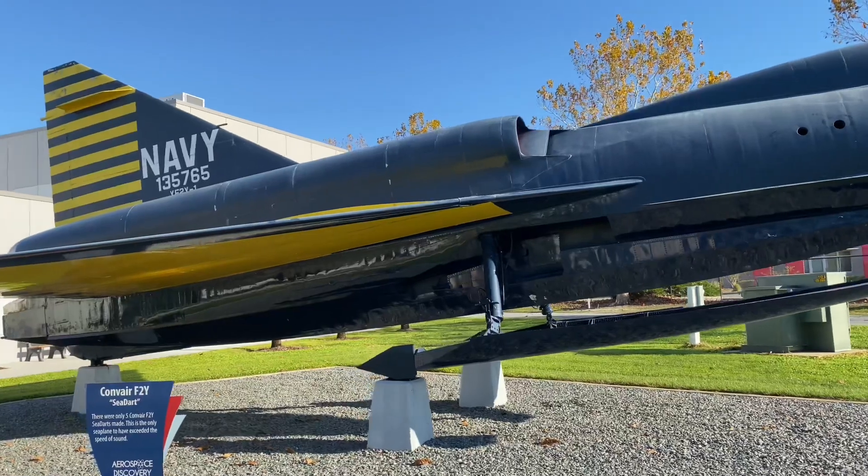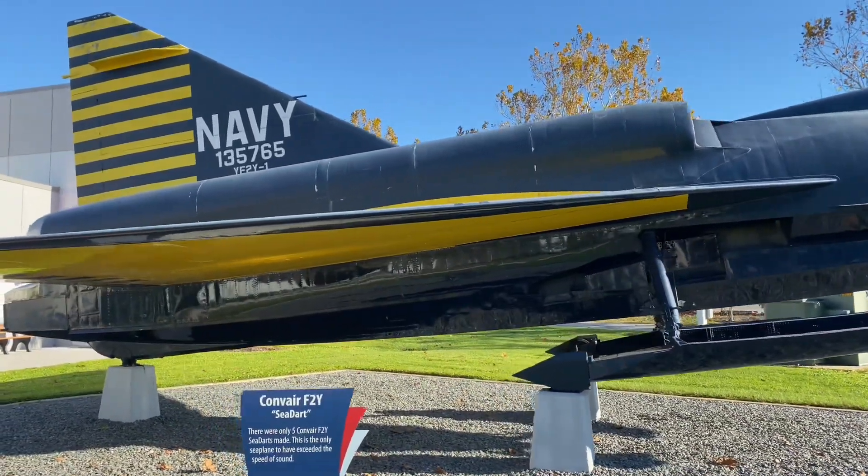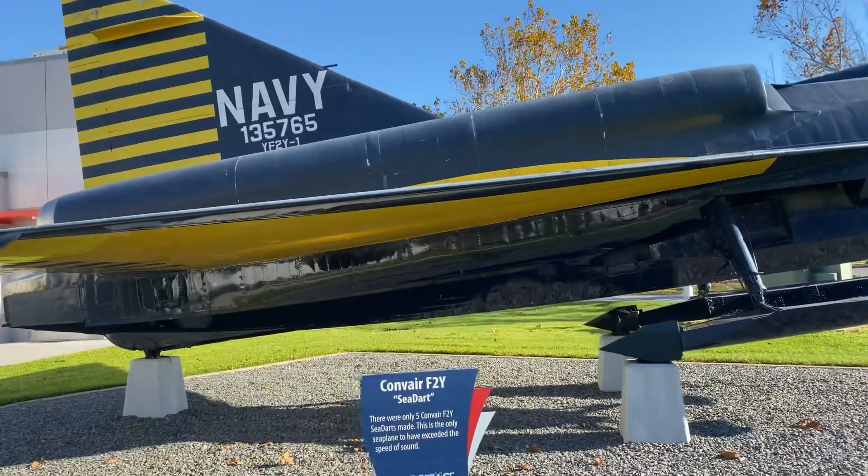The engines used in the aircraft are twin Westinghouse J34-WE-32 jet engines, which, due to being underpowered, were part of the program's demise.